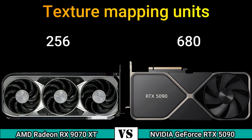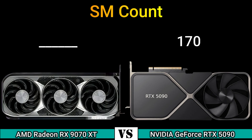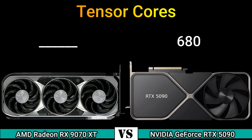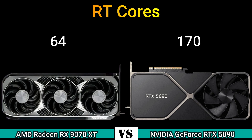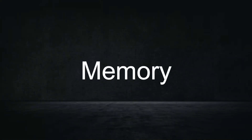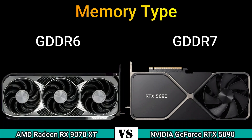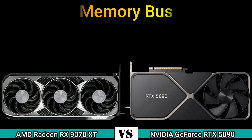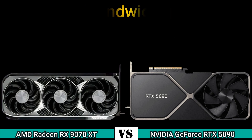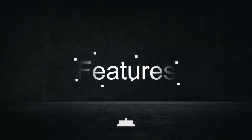Texture mapping units: 256 and 680. Render output units: 96 and 192. SM count: 170. Tensor cores: 680. RT cores: 64 and 170. L2 cache: 128 KB per array and 4 MB. Shared memory: 128 KB per SM and 88 MB. Memory size: 16 GB and 32 GB. Memory type: GDDR6 and GDDR7. Memory bus: 256-bit and 512-bit. Bandwidth: 624 GB/s and 1.79 TB/s.